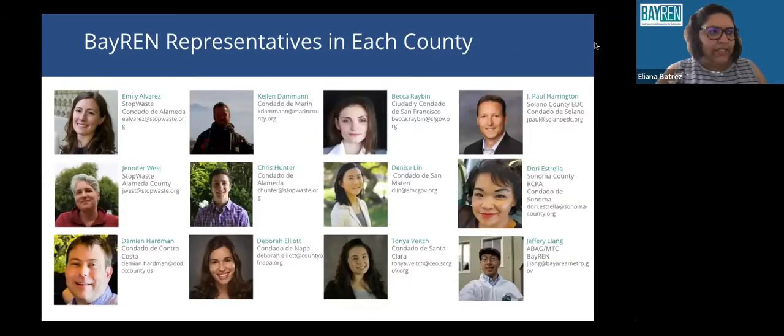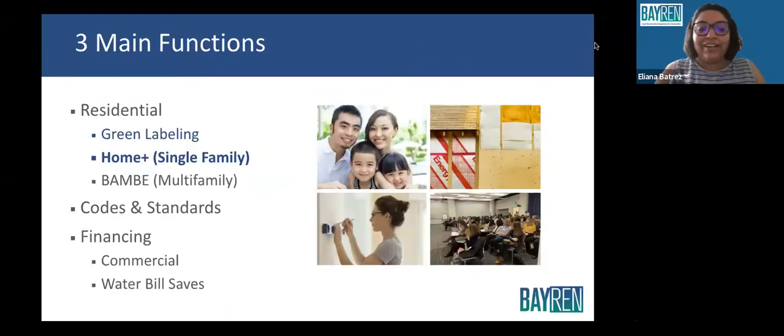There are BayREN representatives in each of the nine Bay Area counties. Our representative here in Contra Costa County is Damian Hardman. The three main functions of BayREN are the residential function — which includes green labeling and their Home Plus program for single-family residences, which we're talking about today — and other functions include codes and standards for building financing, and a proposed municipal program to build an energy management system.